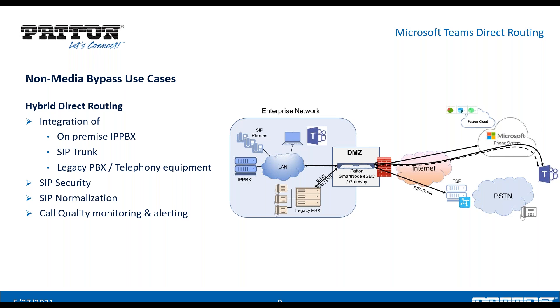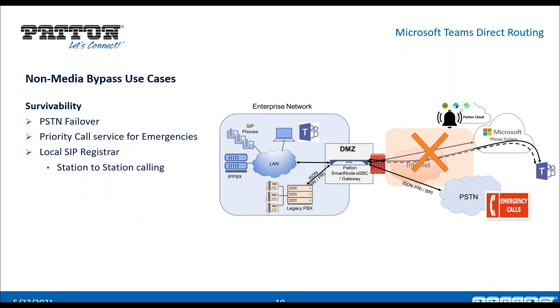The TDM ports can also be used as a survivability failover feature. In this example, TDM ports connect toward the legacy PBX on the customer premise and toward the PSTN, providing a PSTN failover path for emergency calls and priority call service. It also comes with a local SIP registrar feature, where SIP devices on the customer premise register to the Patton SBC. This enables station-to-station or extension-to-extension calling while still allowing extensions to call out toward the PSTN.